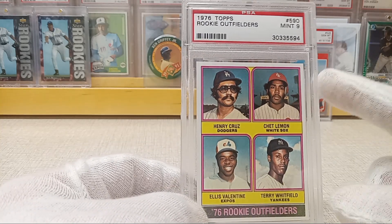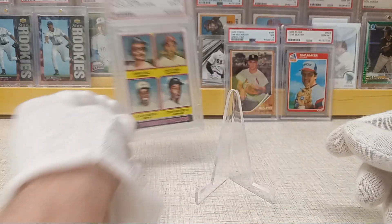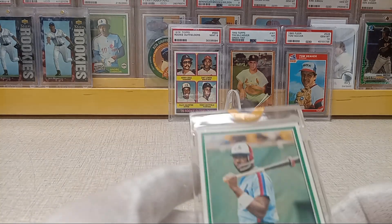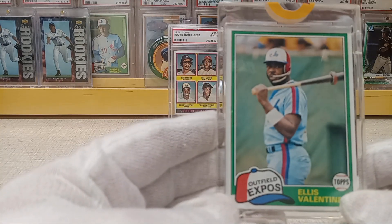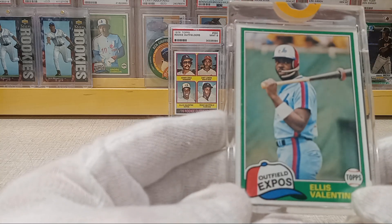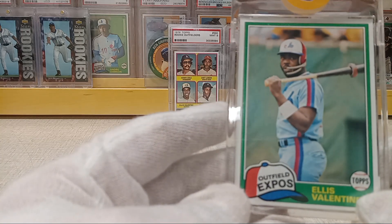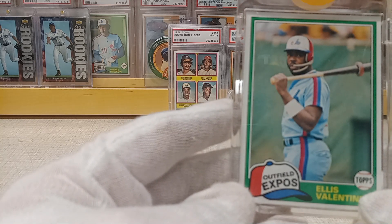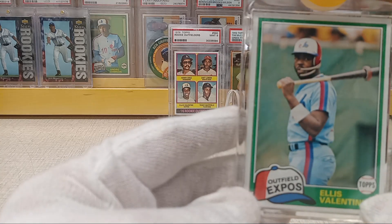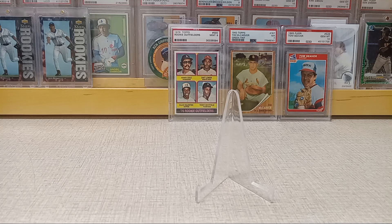Chet Lemon was known for getting hit a lot, and Ellis Valentine was known for taking one on the cheek — and he's probably the inventor of the C-strap. Like Bryce Harper wears the helmet that wraps around; he took an NFL football helmet mask guard and screwed it to his helmet. Wonder if guys today would do something like that. Pretty cool having Ellis Valentine on there.